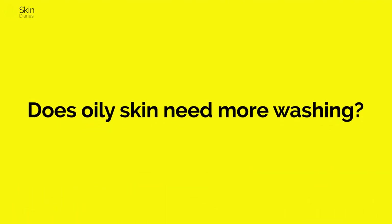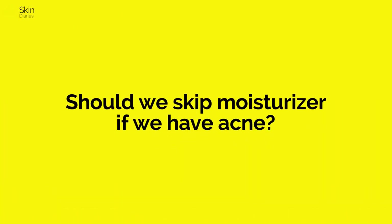Does oily skin need more washing? It depends on the skin's quality and texture, but medically, washing means cleansing. Oily skin attracts a lot of bacteria, pollutants, and dust particles, so you need a cleanser to remove surface pollutants and allow the skin to breathe. An oily skin definitely needs washing — in fact, it needs slightly more frequent cleansing than dry skin.